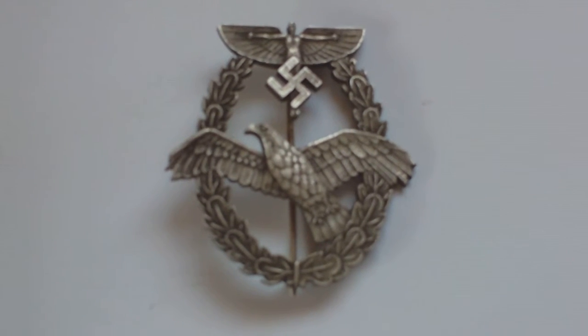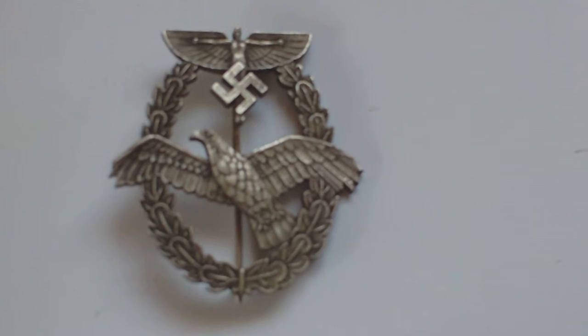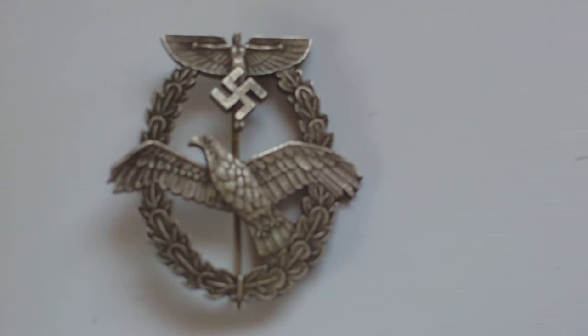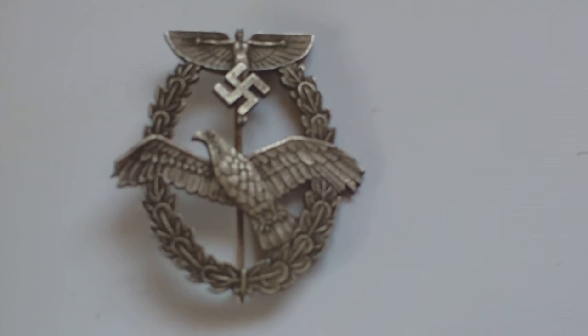The badge is in white metal. The first design consists of an eagle in flight inside an oak wreath, surmounted by the flying man emblem of the NSFK and swastika.